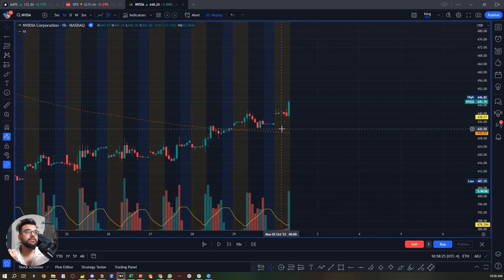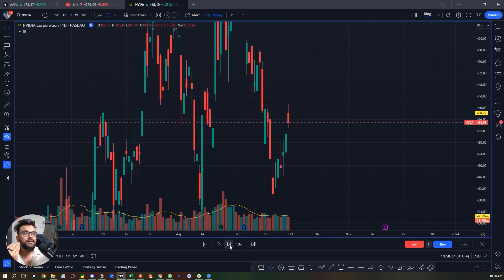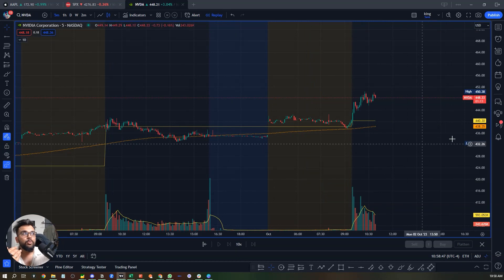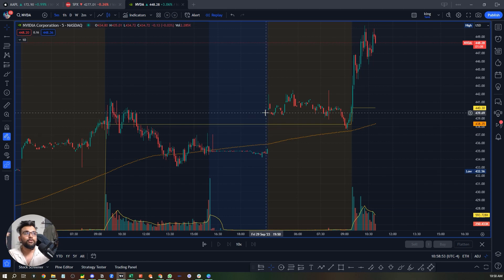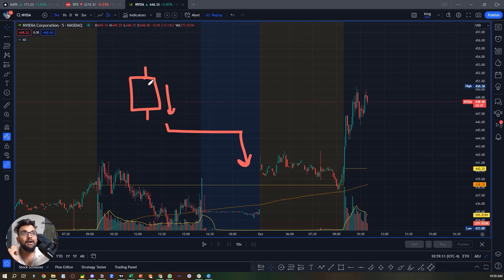But as soon as the market opened — let's go to the 60-minute chart — this is what happened: we gapped up. Think about this: on the daily timeframe, the next candle opened up and gapped up. A lot of people who went short yesterday are thinking, 'How come this is gapping up? This is supposed to go down in the direction of that red candle.'